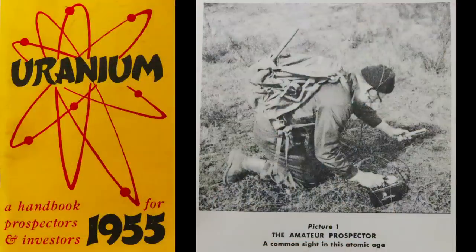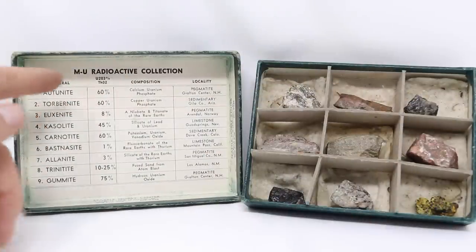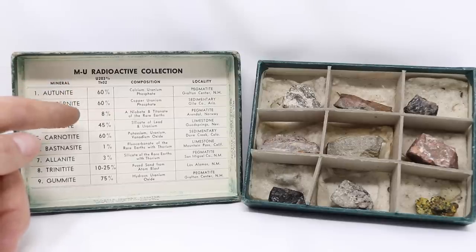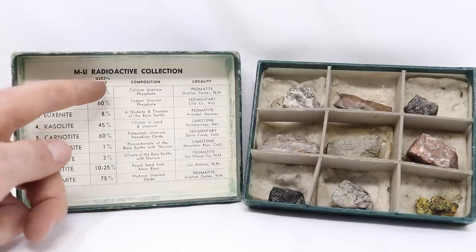It's in this lead film box. I inherited the uranium from a relative. Back in the 1950s, people wanted to get rich quick by going out in the desert with Geiger counters and finding uranium ore, so hobby shops sold rock collections. Here's a little pamphlet on uranium from 1955, and here is a box full of rocks — uranium ore. This radioactive collection consists of nine minerals. The second column shows U2O3 percentages: 60%, 8%, 45%, 1%, 3%, 10% to 25%, and the highest is 75%.